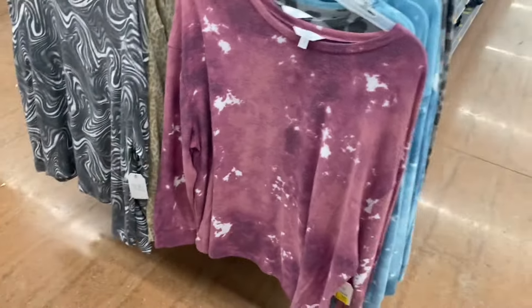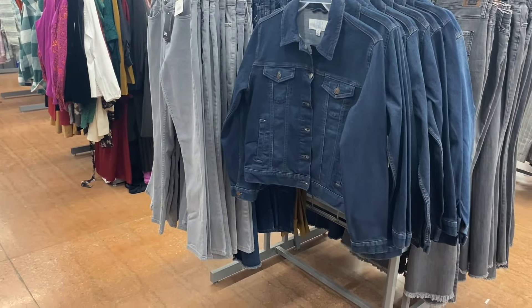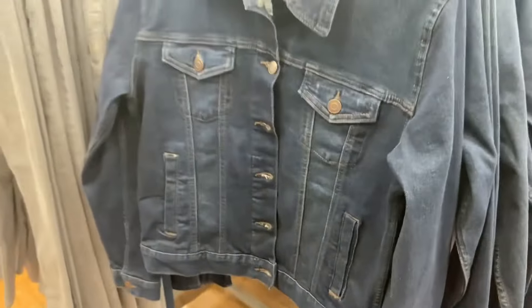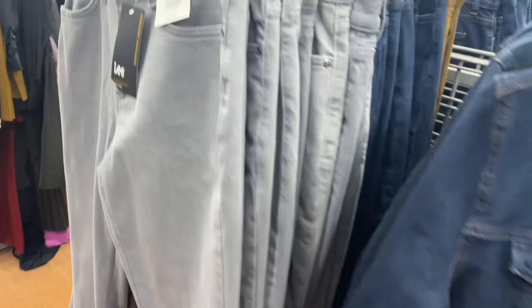They do have these Time and True jackets but they're on clearance, so these are the ones that have been here for a while. There's a lot of things on clearance right now — if you've been wanting something and haven't got it yet, I would get it because it's going to sell out soon.